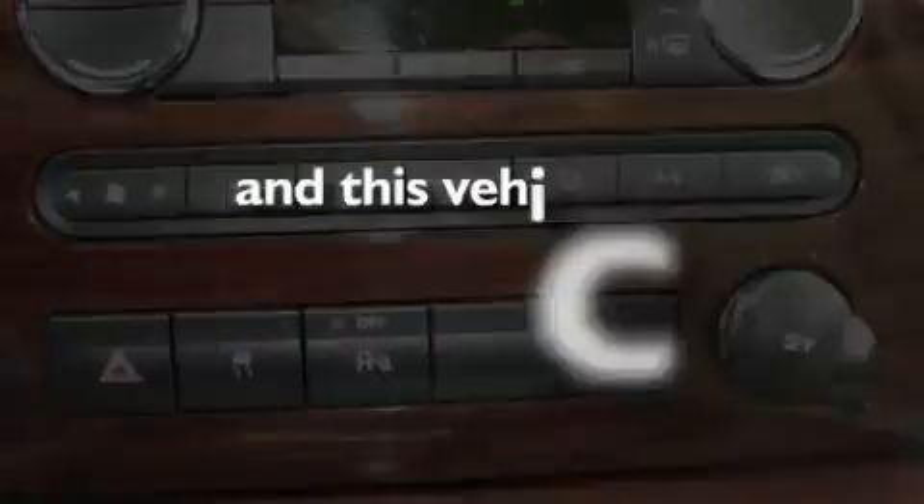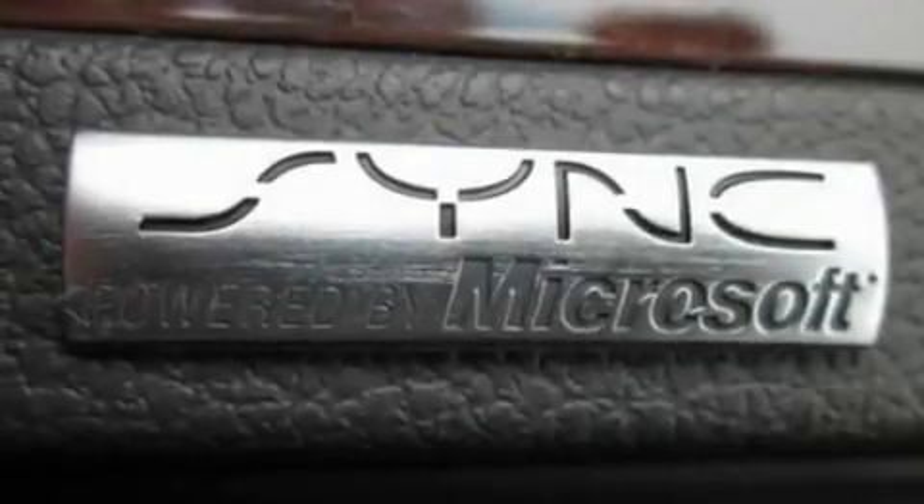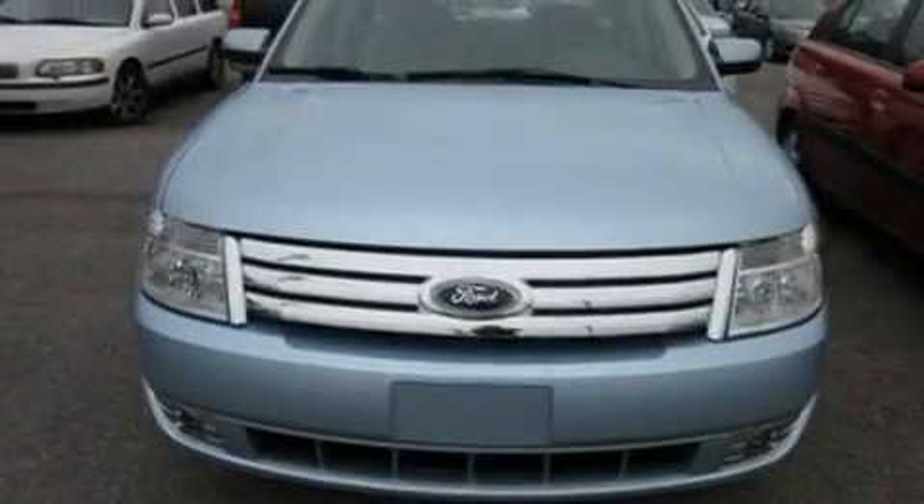This vehicle has less than 27,000 miles. With an EPA estimated rating of 28 miles per gallon on the highway, fuel efficiency is still high on the list of priorities.